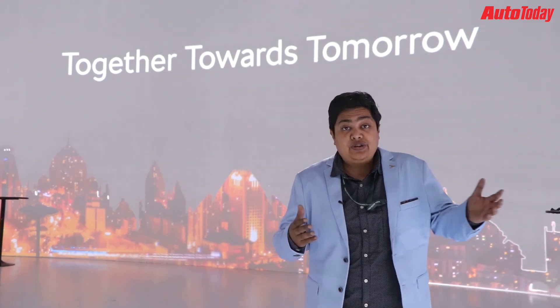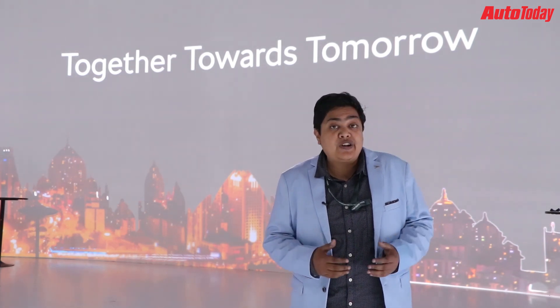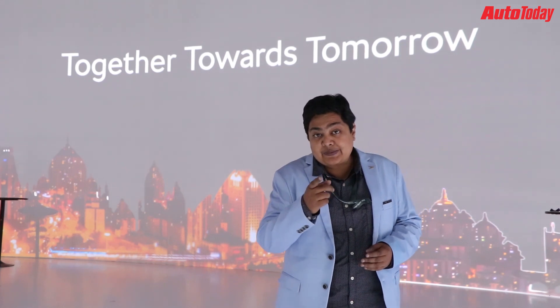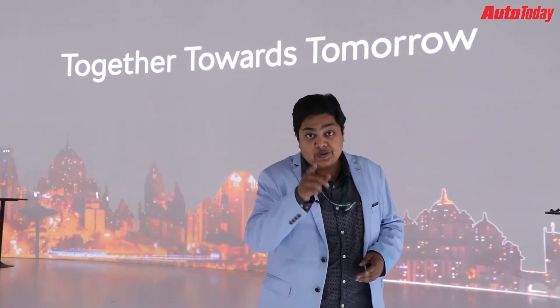So that's all about the Tiguan and we are just getting started — Auto Expo is yet to officially begin and there's a lot of excitement around. Before we call it a day, hit that subscribe button and press the bell icon so you remain notified the next time we put up a video from Auto Expo.